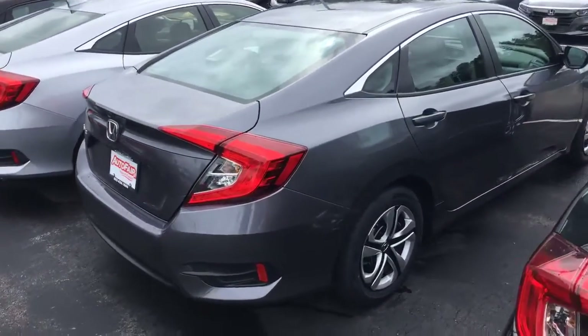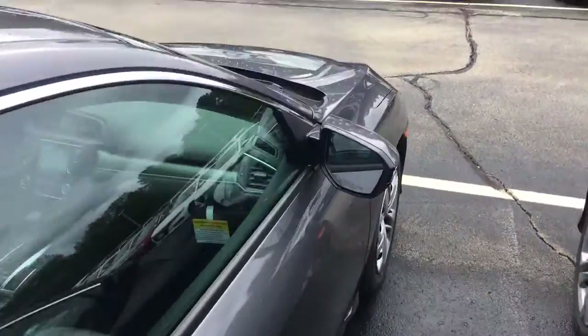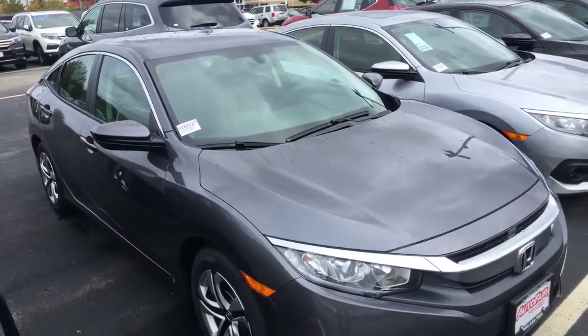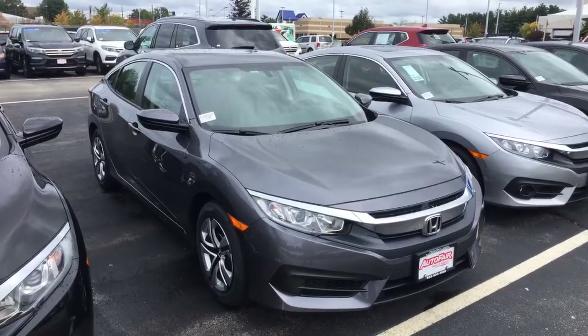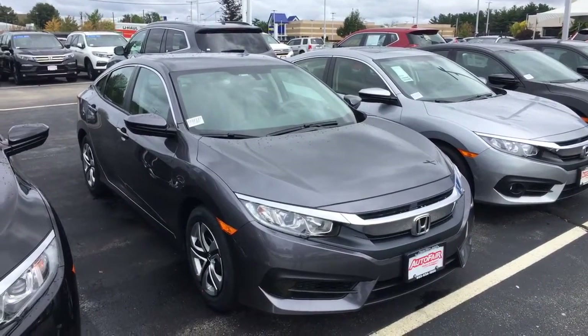If you have any questions, please give me a call. My phone number is 207-450-3934. If you would like to move forward with the purchase, please come see me at Autofair Honda, 200 Keller Street, Manchester, New Hampshire. We will make the purchase process quick and easy for you — we will get you in and out of the dealership within an hour.